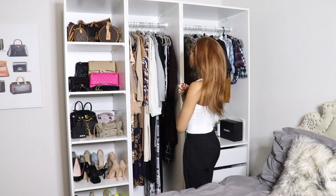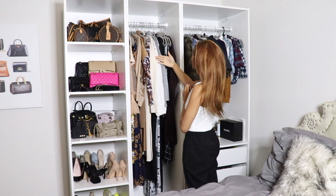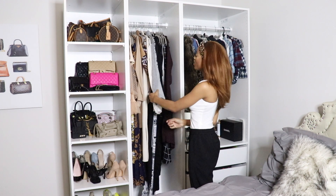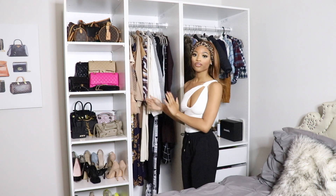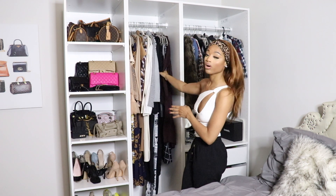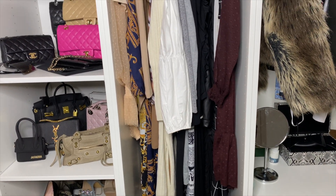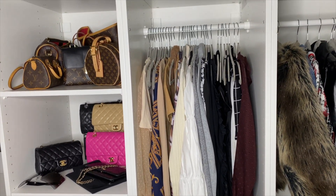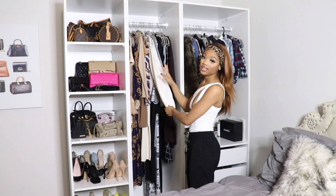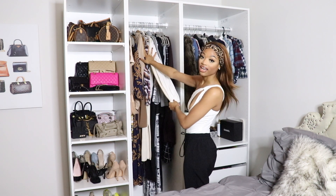Right here we have all of my winter clothes put up here. I switch it out for each season — so for the summertime I have all my summer clothes up here, and now I have all my winter clothes. A lot of these pieces I have done a review video on, so if you watch my review videos, you can see the pieces that I have up here.